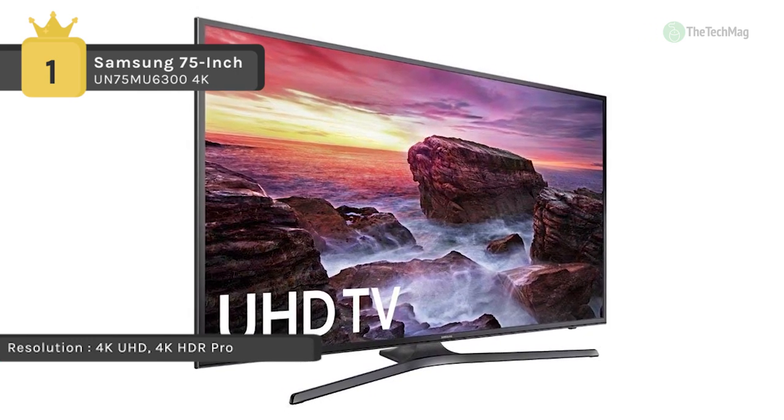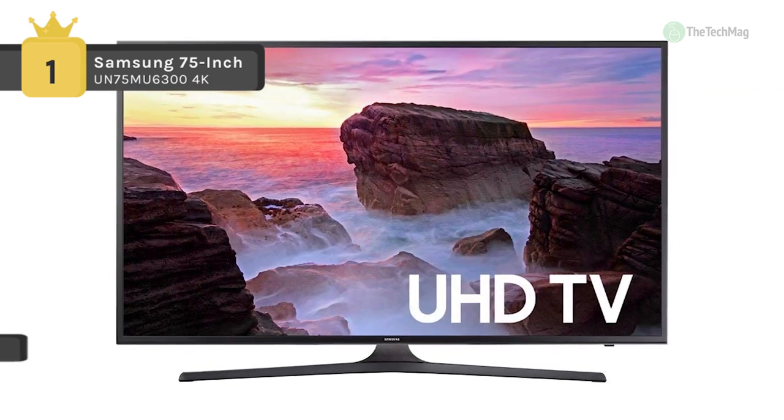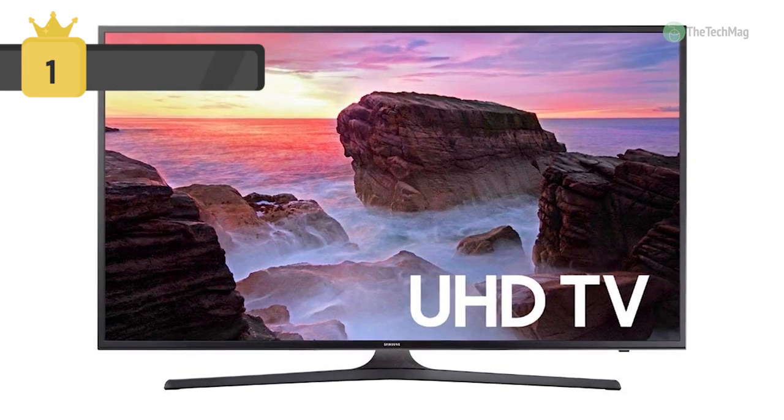Experience smooth action on fast-moving content with motion rate 120. Enjoy all the action without interruption, from the final seconds of a chase scene to the last pitch of a game.